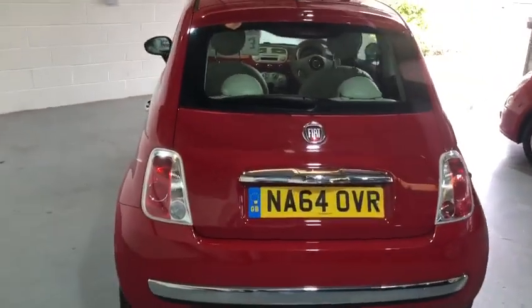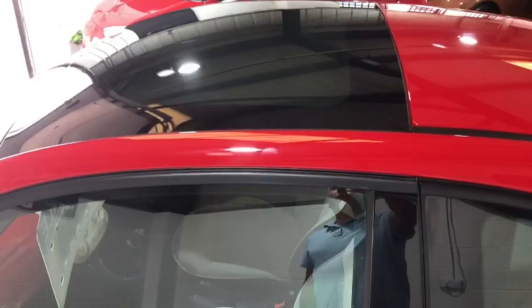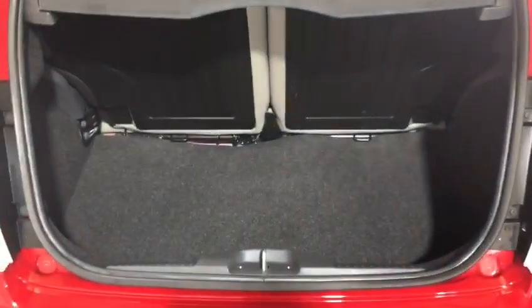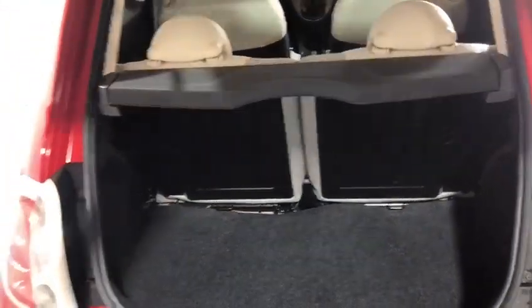It's a Lounge model, so you get the sport-style exhaust, the chrome, the alloy wheels, and the panoramic roof. The boot in these is much bigger than what you would expect — it's got a 50/50 split and a space-saver spare wheel as opposed to the inflation kit.